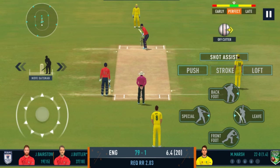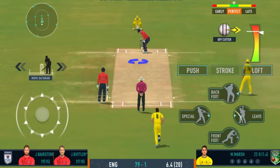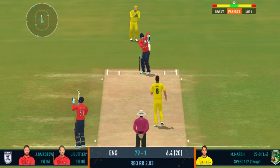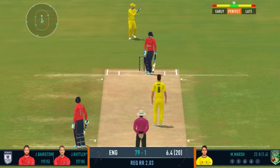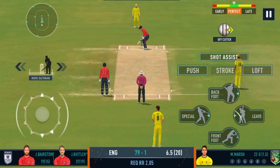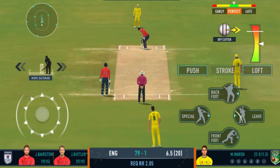Bowlers can actually get extra bounce by bowling cutters on this pitch. Beautiful bowling, hitting the right legs. That previous delivery must be playing in the batsman's head.